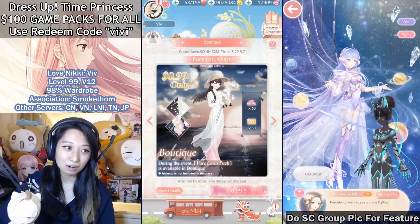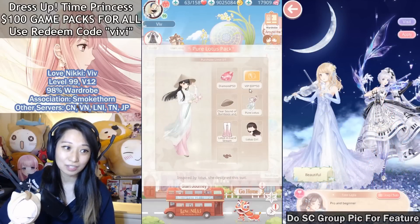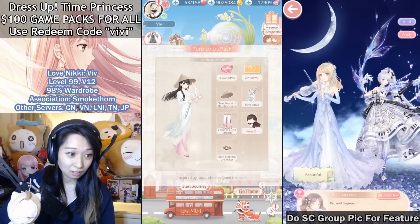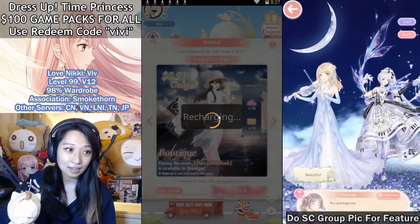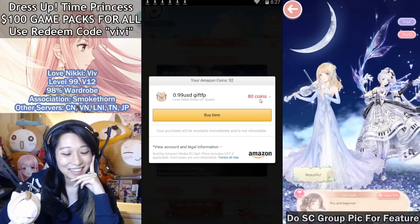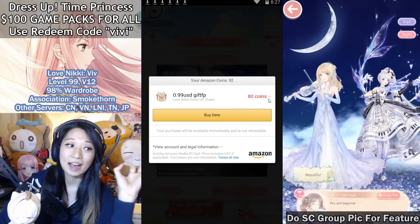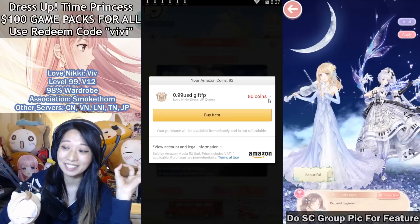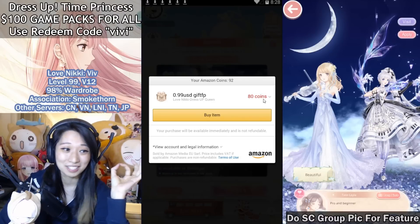So first pack — Pure Lotus Pack. $1 is going to get you 50 diamonds, 50 VIP EXP, this hat, this dress, this pants, this here, and this chancla. It's going to cost $0.99, and I'm smashing this with 80 coins. I got these coins 100% free — I have never purchased anything. This is the UK App Store, that's why it only costs 80 coins.